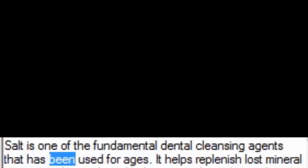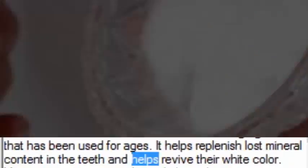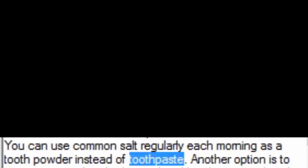6. Salt. Salt is one of the fundamental dental cleansing agents that has been used for ages. It helps replenish lost mineral content in the teeth and helps revive their white color. You can use common salt regularly each morning as a tooth powder instead of toothpaste. Another option is to mix common salt with charcoal and brush your teeth with it regularly. You can also mix common salt with baking soda and gently rub it on your teeth. Be extra careful using salt as it can cause damage to your gums and tooth enamel if not used gently.